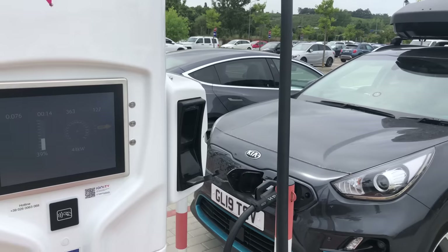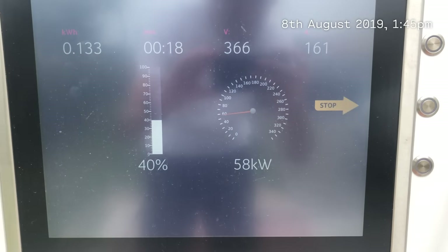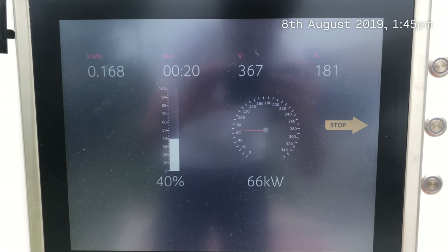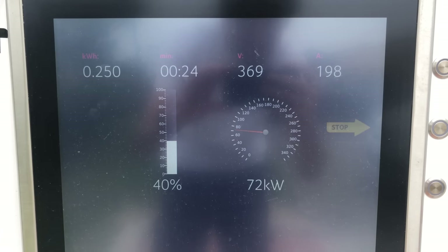We actually could have made it with only 14% battery left without charging halfway. We really should have just gone for it, because the good thing about Ionity is that there are several stalls — at this place there were four. So the chances are you'd be able to charge. We're now at Valdikina Ionity Chargers.